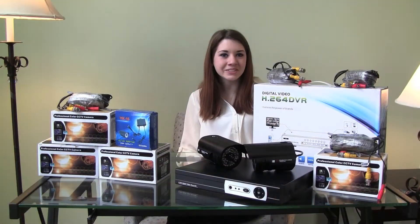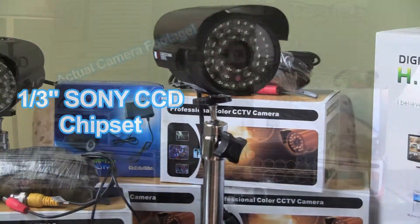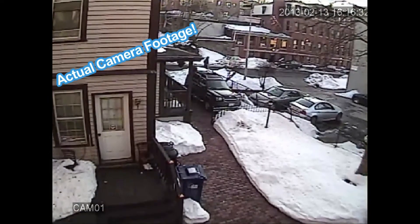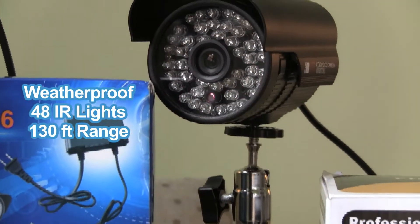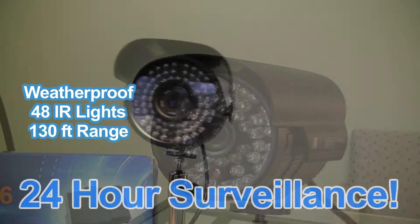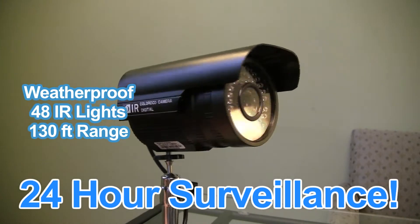The cameras use a one-third inch Sony CCD chipset, which produces sharp, clear images. Each camera comes equipped with 48 infrared lights so you can shoot both during the day and night. You can shoot up to 130 feet in complete darkness.